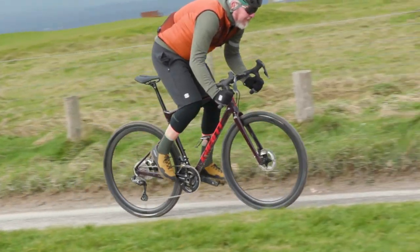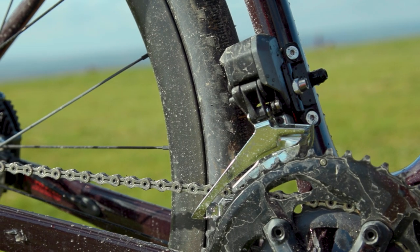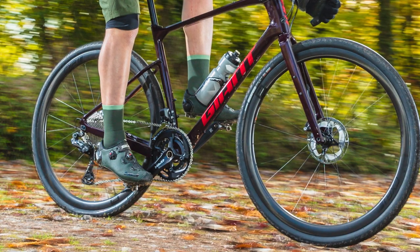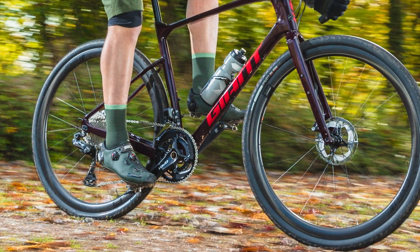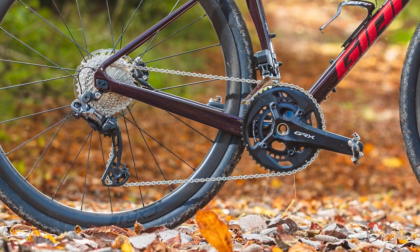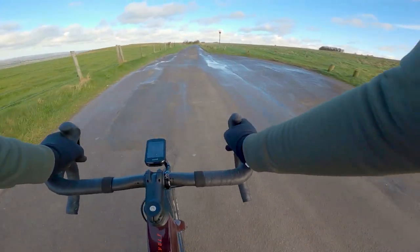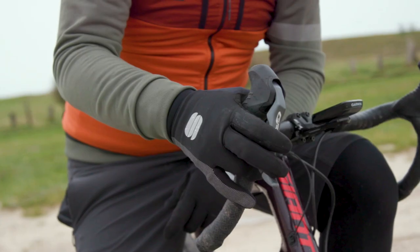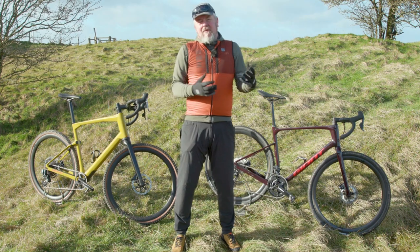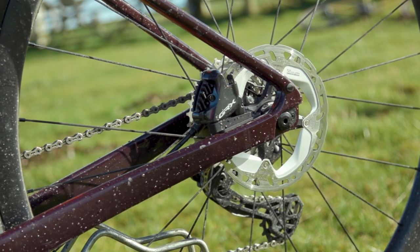The Giant Revolt comes with Shimano's gravel-specific electronic gearing, the GRX Di2. Shimano bringing 12-speed semi-wireless updates to GRX for 2022 is very unlikely as the Revolt has the 11-speed GRX RX815 throughout. However, I still rate this groupset highly. The GRX lever shape is designed to better fit your hand when braking from the hoods and combined with mountain bike servo wave tech, it means the brakes here have the best feel from the hoods with a great combination of power and progressive feel. For me GRX Di2 takes the braking honours over SRAM's Force Hydraulics, simply for how good these feel from the hoods.